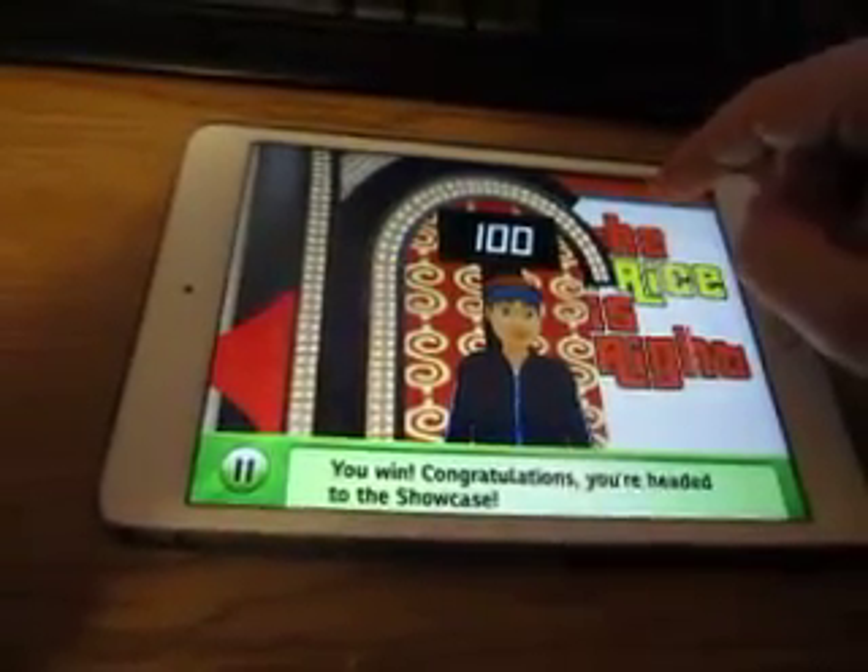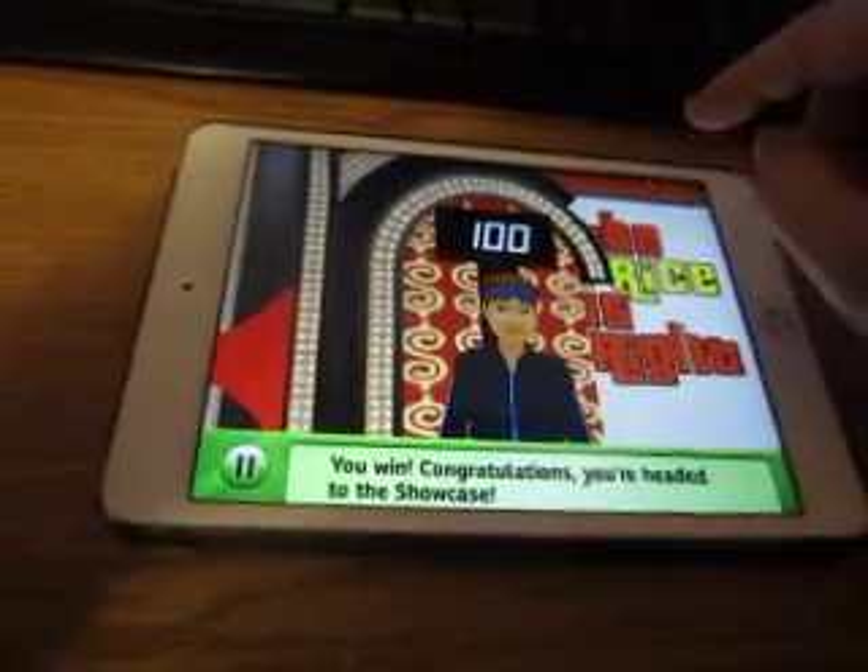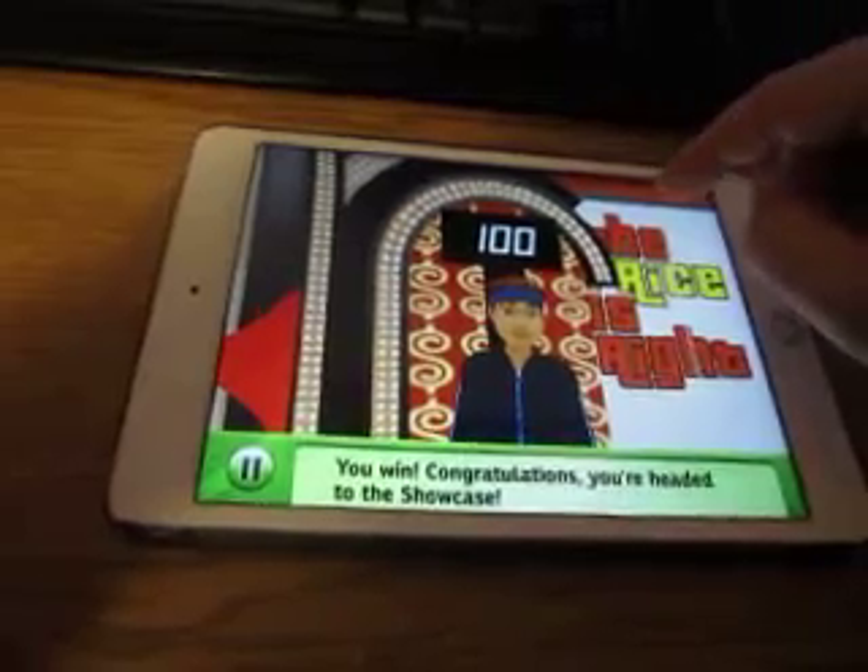All right, off to the showcase with a total of $8,000.